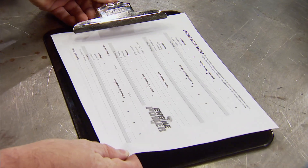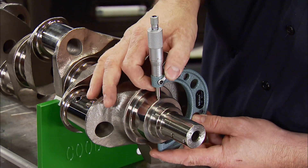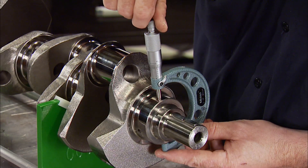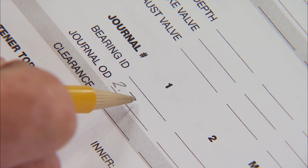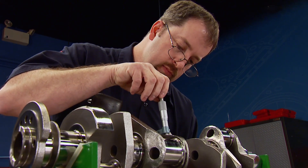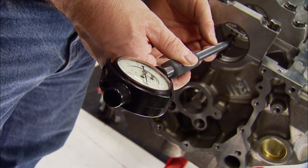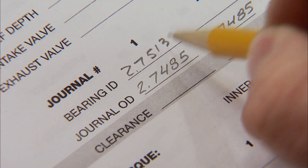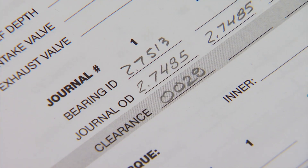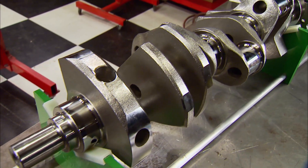An outside 2- to 3-inch micrometer is the tool for the job. We'll measure each journal and record it on our engine build sheet, available on the Power Nation website. The correct way to measure a journal is in two spots — take your first measurement, then another one 90 degrees from the first. The difference is how much the journal is out of round. This one is within one ten-thousandths, showing the accuracy of Eagle's grinding. With the dial bore gauge, we measure the bearing's inner diameter. Number one is 2.7513. Subtract the journal diameter of the crank and that's our clearance — twenty-eight ten-thousandths. Our clearances range from twenty-eight to thirty-one ten-thousandths, so the green light is on to drop the crank in.